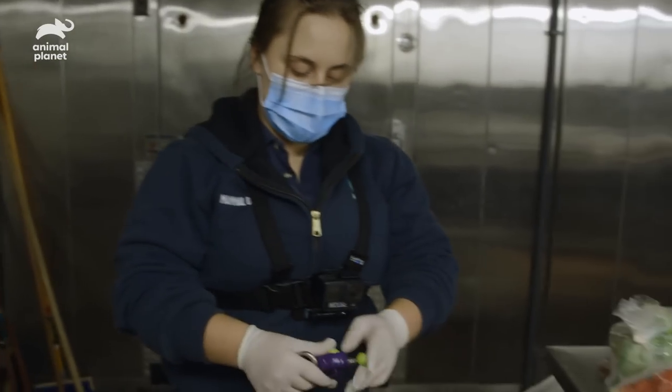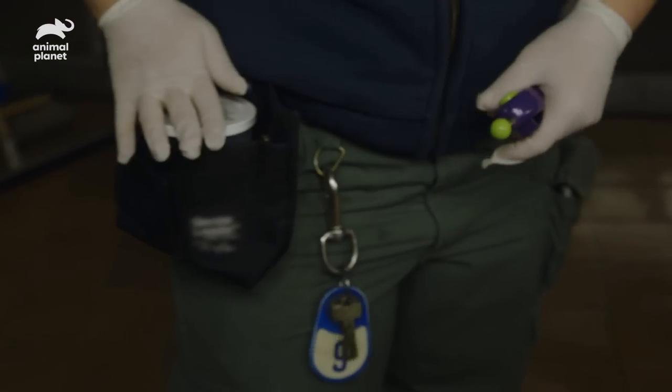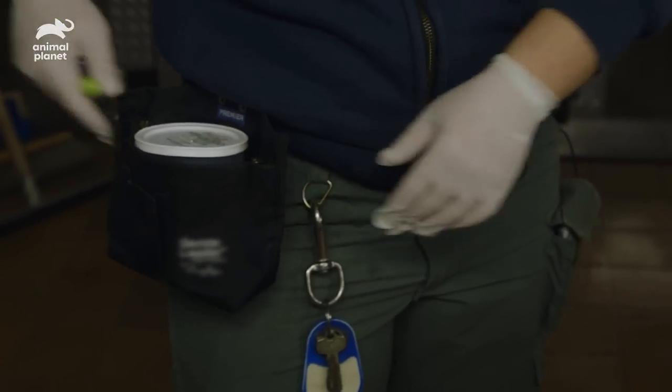I've got my target and my mixed nuts, so I'm all set to do a training set with Kate and Martin.